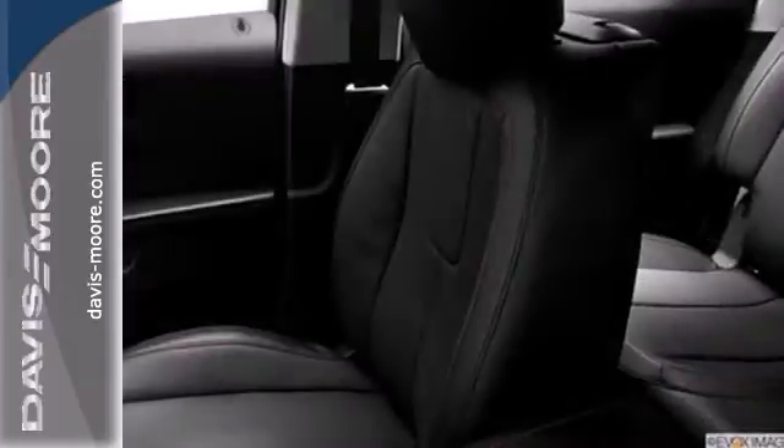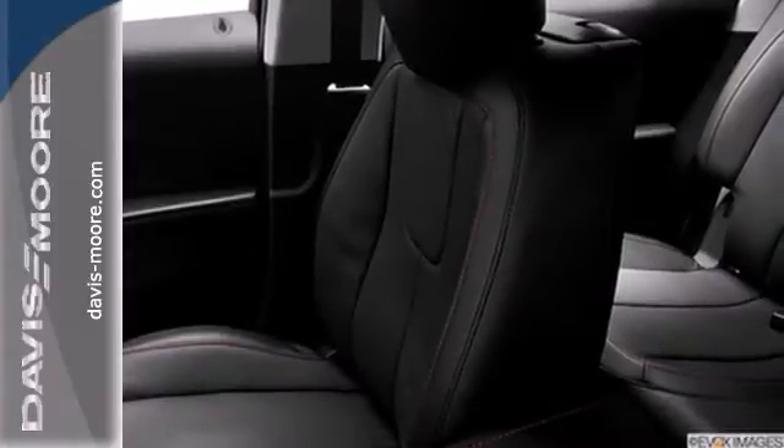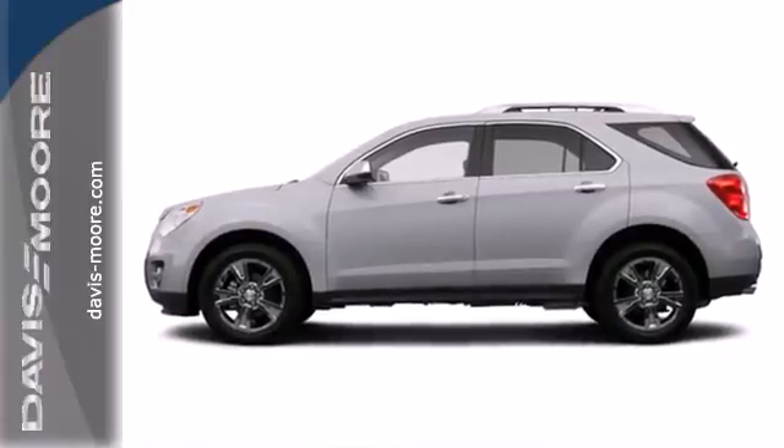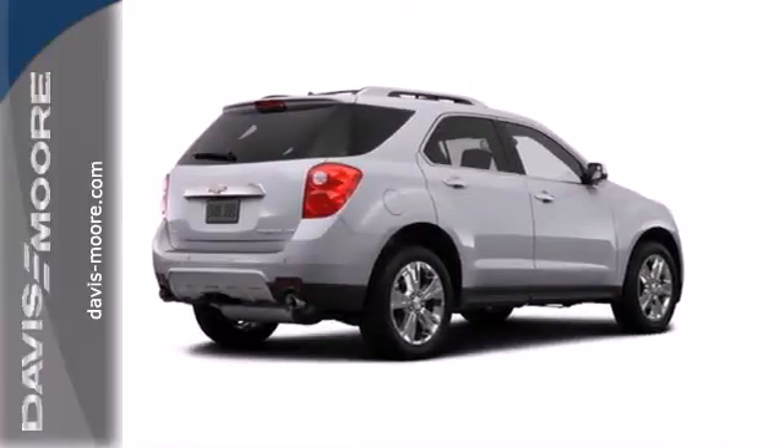Stay out of harm's way with stability and traction control, multiple airbags, and an emergency communication system. This Equinox also offers impressive fuel economy. Come see it today.